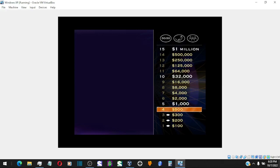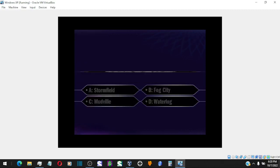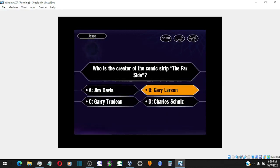And now, your $500 question. You're certain it's C. You got it. All right, you've got yourself $500. Okay, here it is — time now for your $1,000 question. Here we go. Quick choice — you want B. That's it.